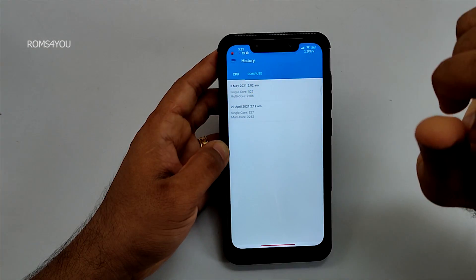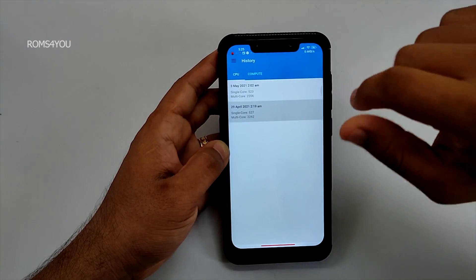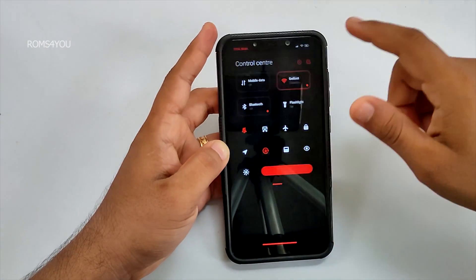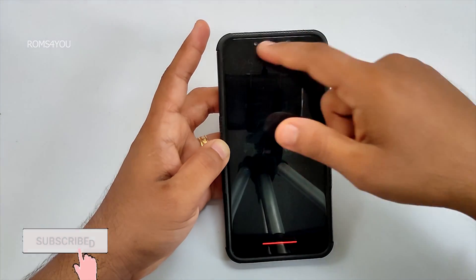The benchmark scores show single-core 512 and multi-core 2262, which is pretty decent. The notification panel and the new style control center are pretty fast and smooth.